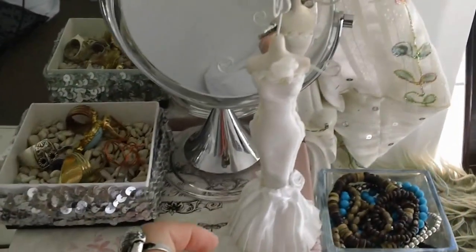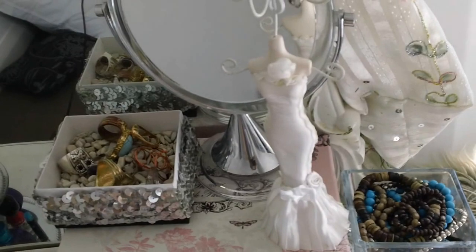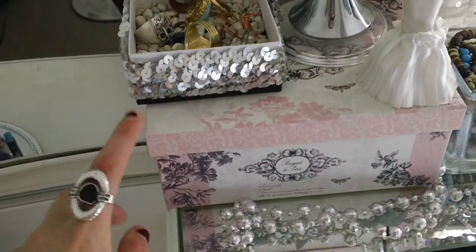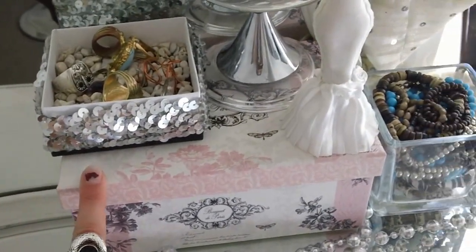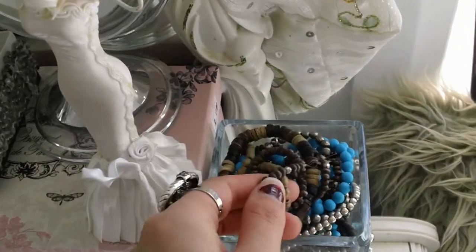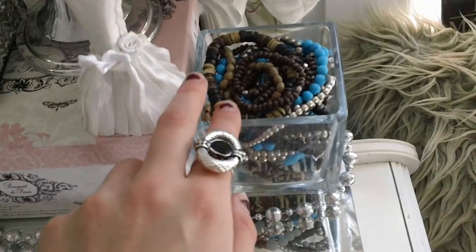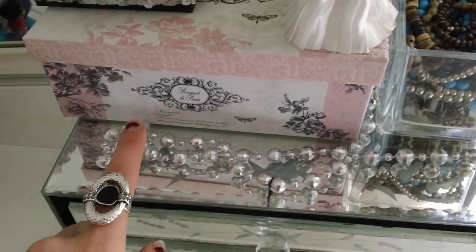This is another little bodice — I used to keep rings on here but now I just display it because I think it's really pretty. Then this box keeps my watches in it. I pretty much wear this watch every day so I like to keep this one out, but the watches I don't wear every day I keep in the box. This little jar here also has bracelets, but these are all beaded bracelets — mostly brown, silver, and turquoise — so I like to keep them all in there kind of color-coordinated.